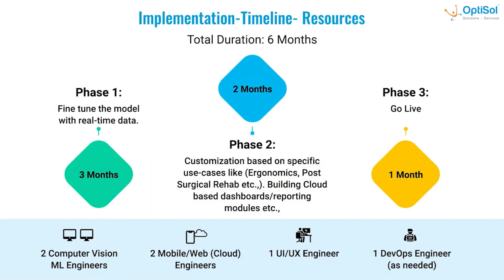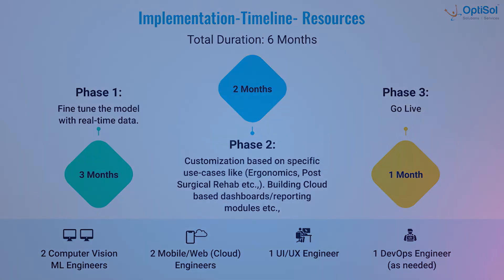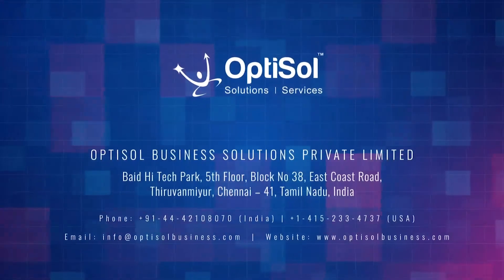Regarding implementation timeline and resources: it will take six months to upgrade this POC into a full project. Phase one would be to fine-tune the model with a much larger real-time dataset — an iterative process requiring three months. Phase two would be to customize the application for specific use cases like ergonomics for surgical rehab, and to build a cloud dashboard and reporting modules if necessary, requiring two months. Thank you for listening, and we look forward to your support.